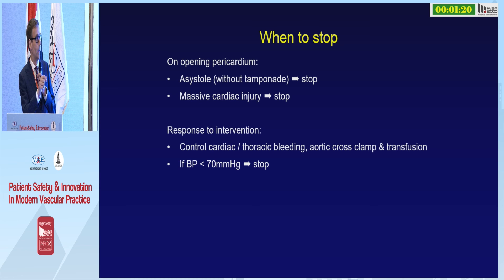When to stop: if you've opened the pericardium and there's asystole and no tamponade, then stop — the patient is dead. If there's cardiac injury you can't fix, stop. If after you've controlled the bleeding in the chest and given volume transfusion, the blood pressure after several minutes is still only 60–70 millimetres of mercury, stop.